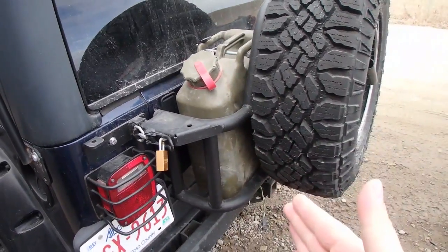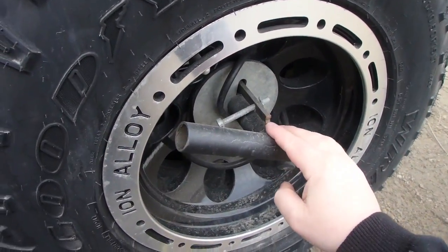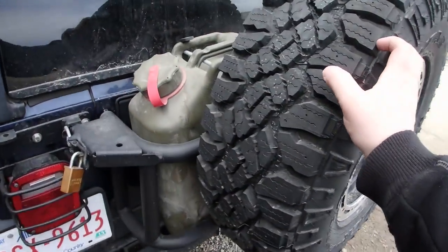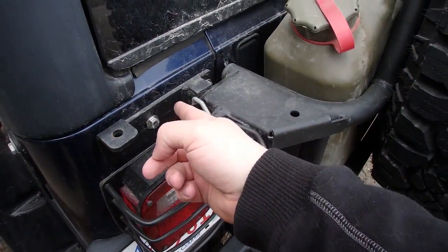I always get people asking about my OR Fab rear tire carrier, so I'll go over what I think of it and what I don't like. The design itself is pretty good. One thing I noticed when I downsized to a 31-inch tire — I had to cut a piece off because I couldn't crank it in far enough. And having a 33-inch tire made the hinges sag, so when you go to close it you have to lift it up and slide it into place.